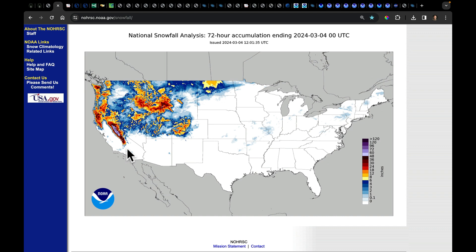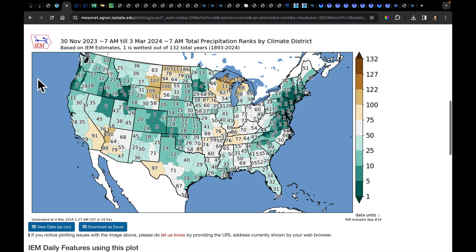We need this. We've got to get the snow to pack back into the west as we finish up this winter timeframe. And speaking of finishing up winter, this is just a quick look at your winter precipitation ranks by climate district.